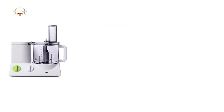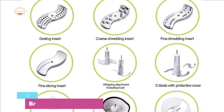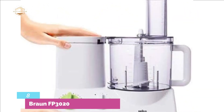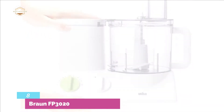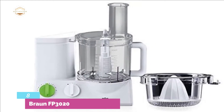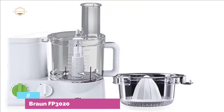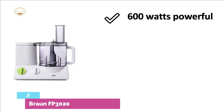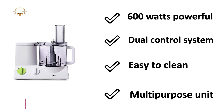Starting our list at number 8, the Braun FP3020 — an easy-to-use and compact food processor for convenient handling and space-saving storage. The dual-control system works with variable speeds, and you can also work with preset speed functions for a quick result. Every part of this food processor is dishwasher-safe and easy to clean. It's a powerful unit for quick performance. The most important features are: 600W powerful motor, dual-control system, easy to clean, and multi-purpose unit.